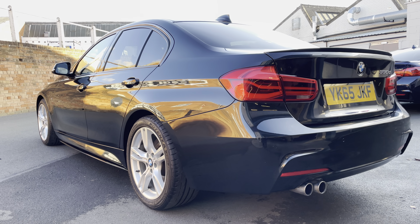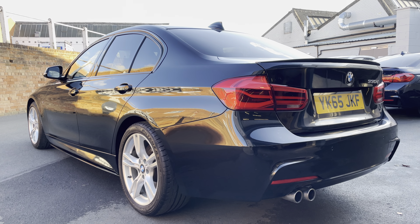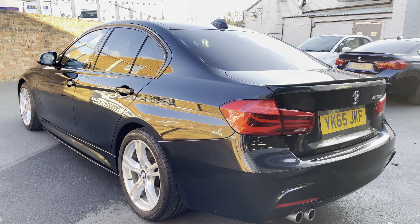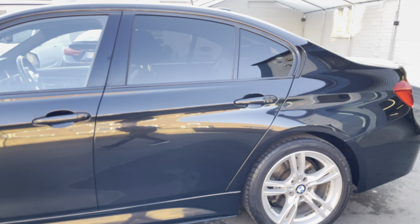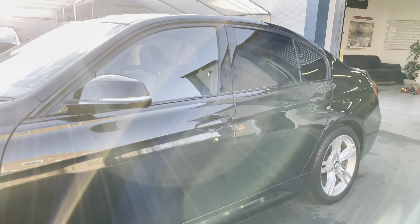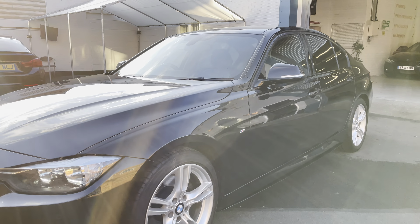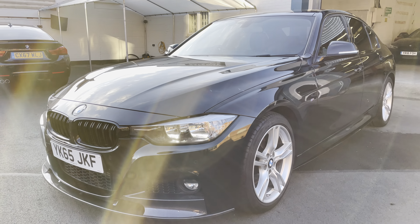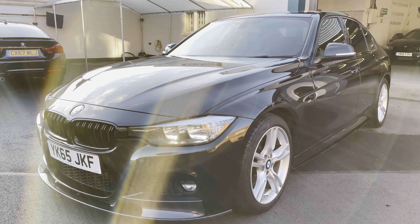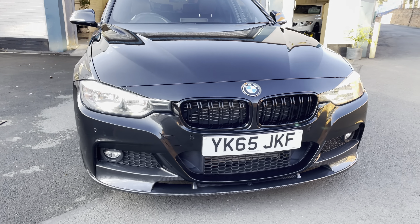The rear spoiler and the lower diffuser are both finished in gloss black, which looks really nice. The bodywork is superb — absolutely beautiful, very highly polished. Privacy glass, wheels in excellent condition, Bridgestone tires on this side too, lovely condition all round. Parking sensors on the front there as well.